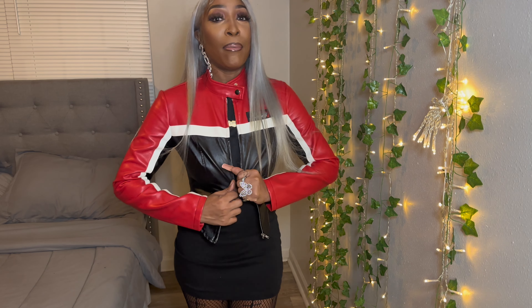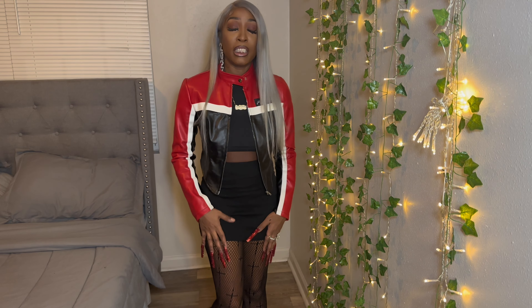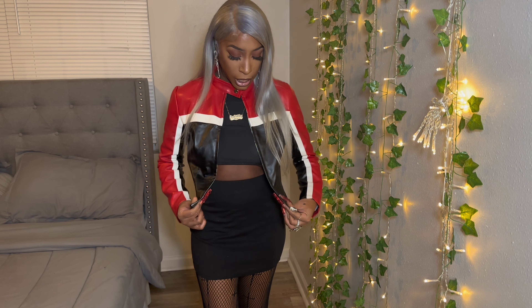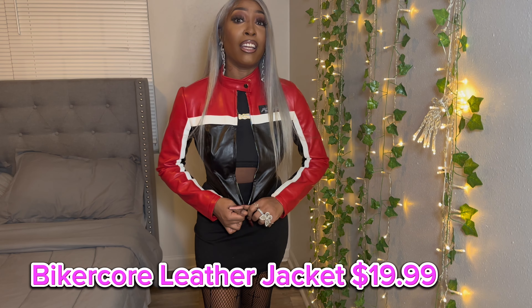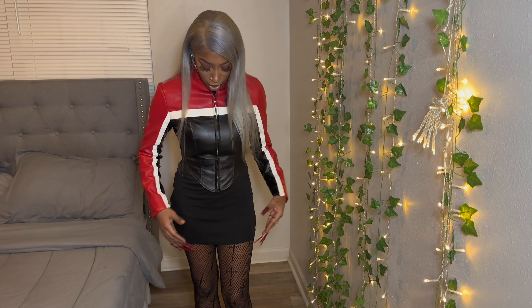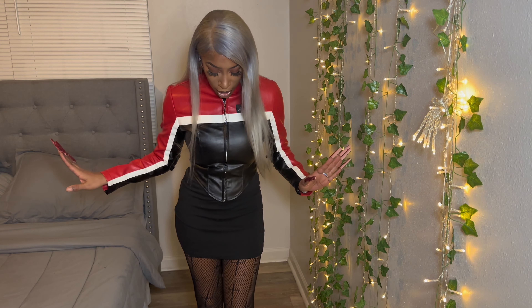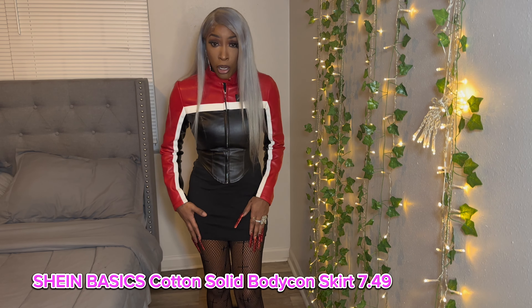So the first outfit I have on is this one — I actually wore this on Christmas. This is a moto jacket and the whole outfit is from Shein. I was inspired by Pinterest; I got this look on Pinterest. It's a little different — it's a little more fitted than the inspired look, but I like it. It makes my shape look really really good. It's a little tight but it fits really really good. I paired it with this skirt — it's just a plain basic skirt, really affordable — with these tights.